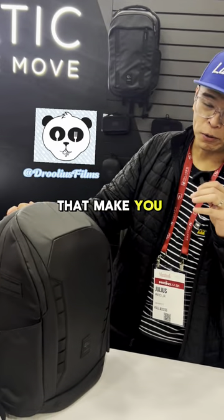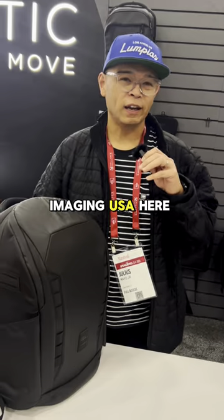What's up guys? My name is Julius at Droolius — food photos and videos that make you drool. We're here at Imogene USA here in Louisville.